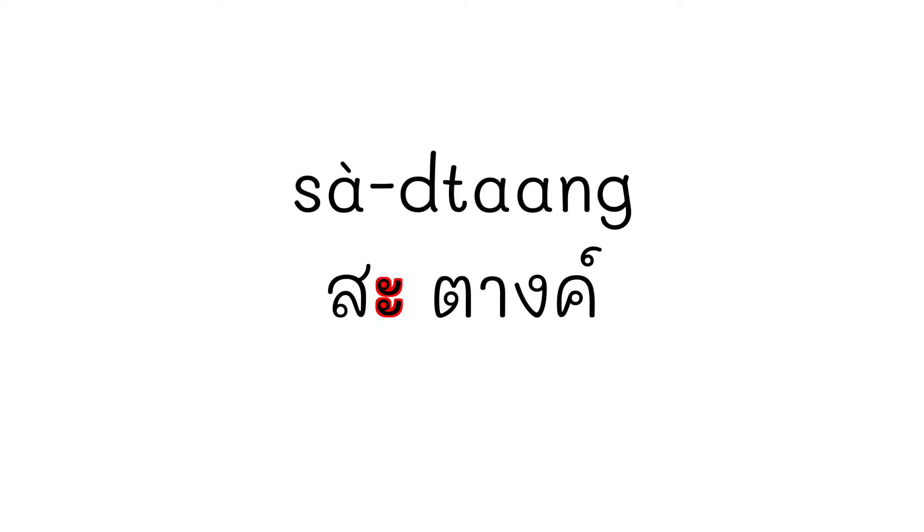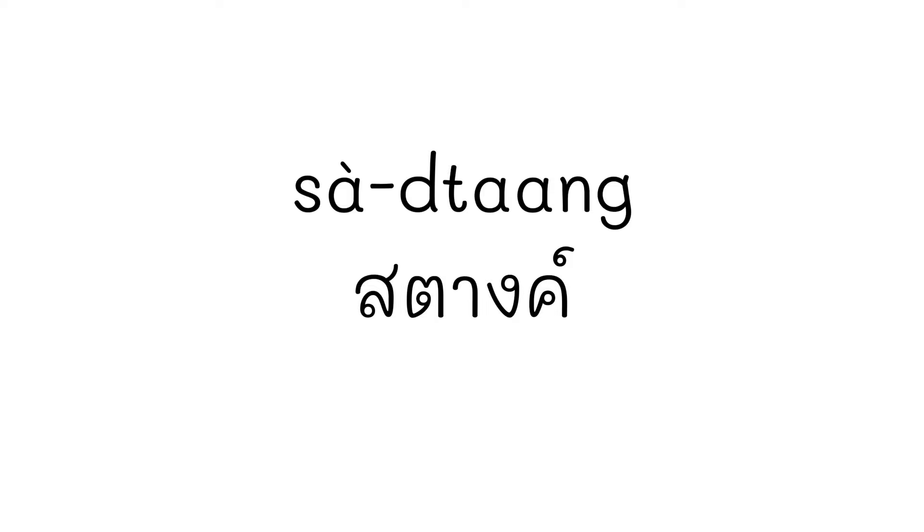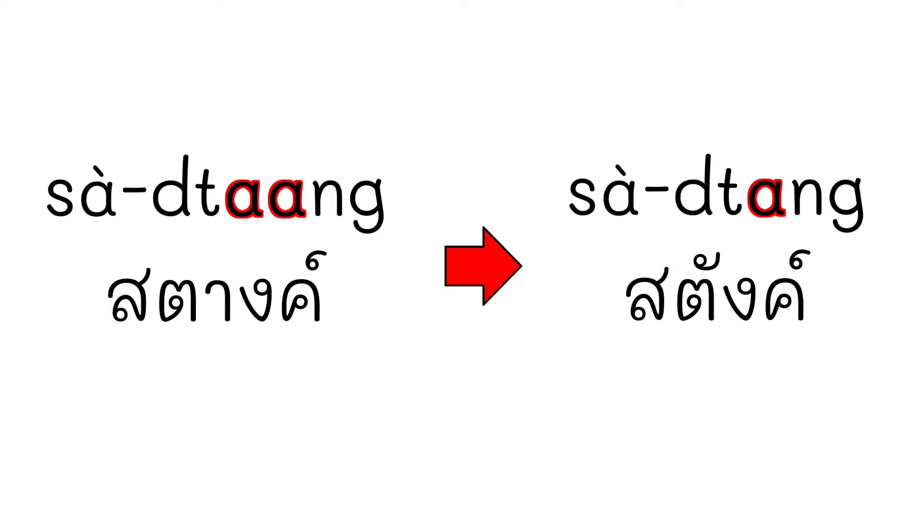If you say สตาง, you will use it as a full sound. We say สตาง as just a half sound — สตาง, สตาง. But we say สตาง faster: สตาง, สตาง. So the word สตาง is shorter. สตาง and สตาง.